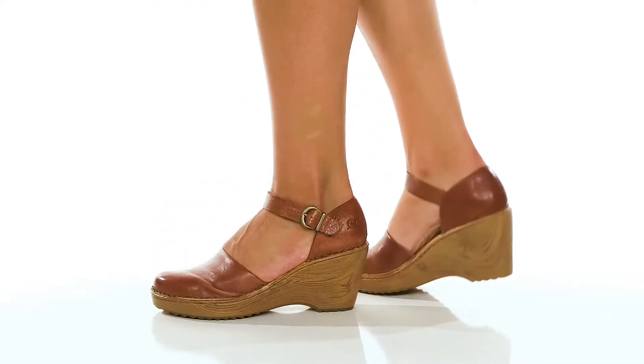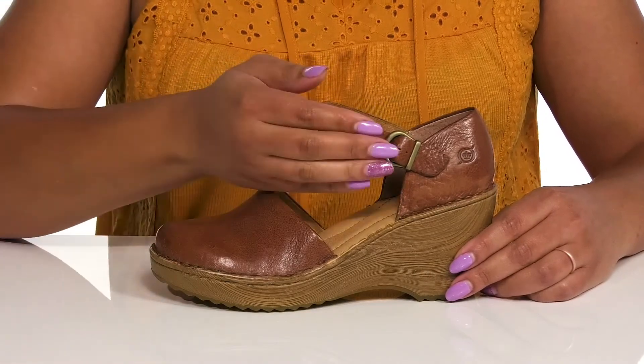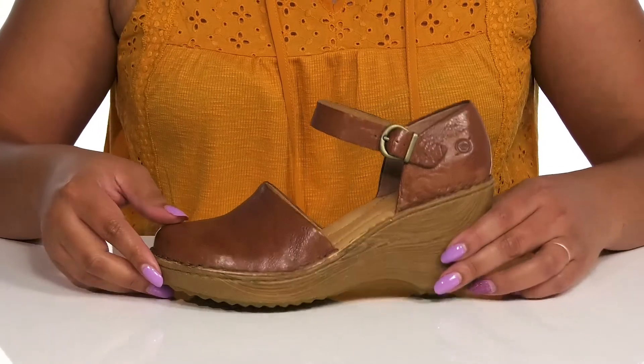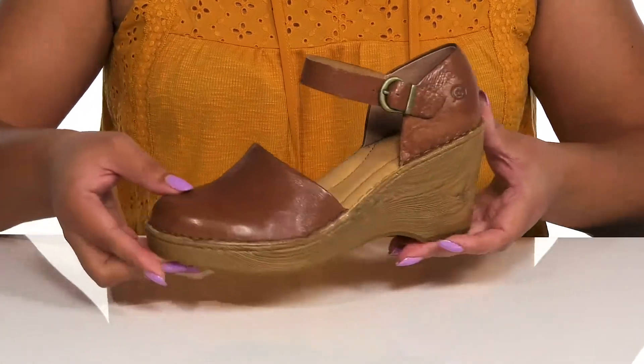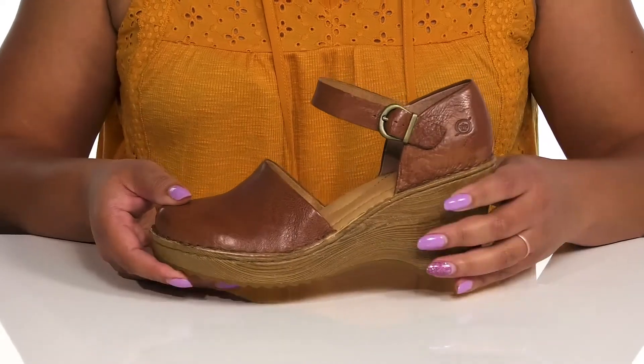These cute shoes by Born feature a leather upper with an almond-toe silhouette and a strap that wraps in front of the ankle with an adjustable buckle closure to give you a secure and custom fit. The leather has a worn and distressed look to it, with the logo embossed at the side for added style.